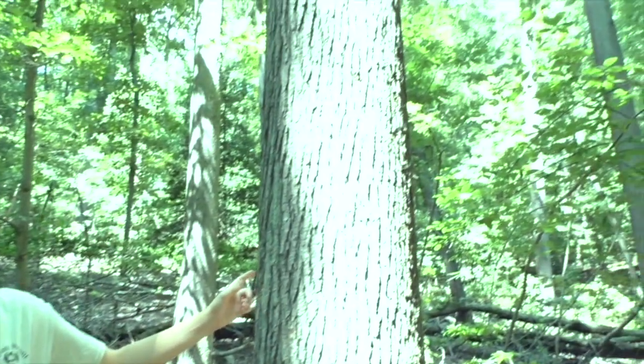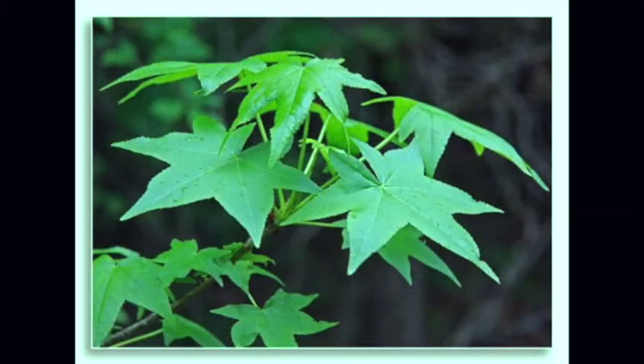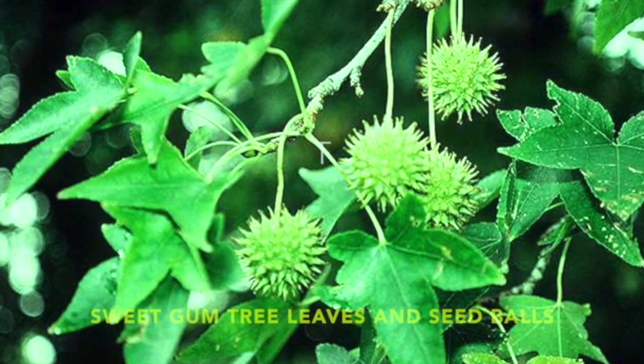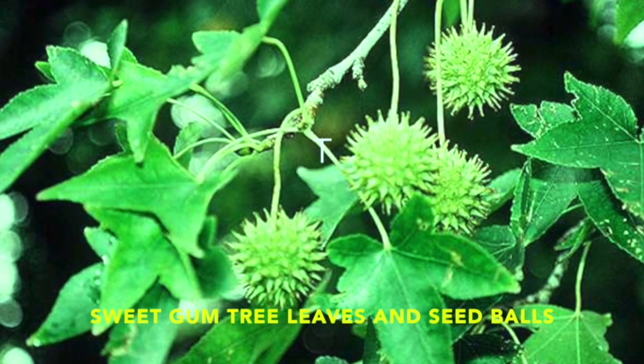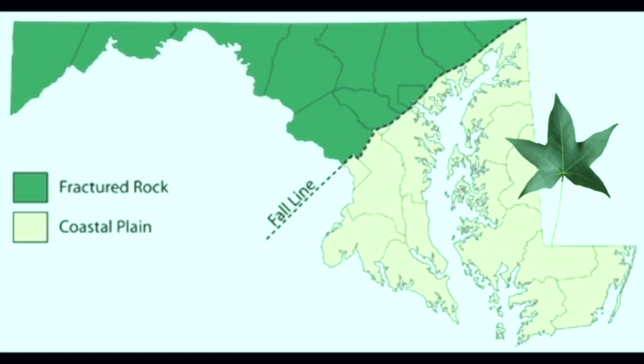I'm Matthew again, and this is a sweetgum tree commonly found along the nature trail. As you walk along, see if you can find these leaves. It has star-shaped leaves and seed balls that disperse seeds in the wind. This tree is most common on Maryland's coastal plain.